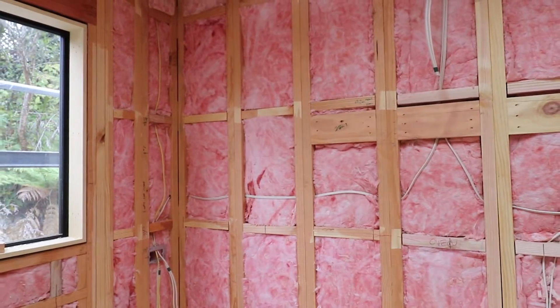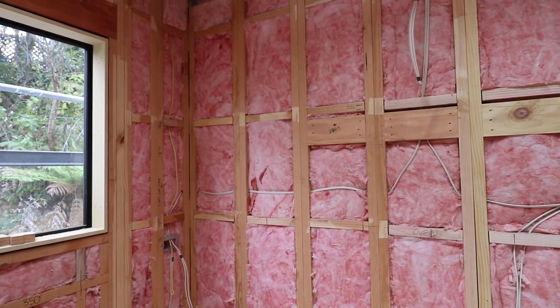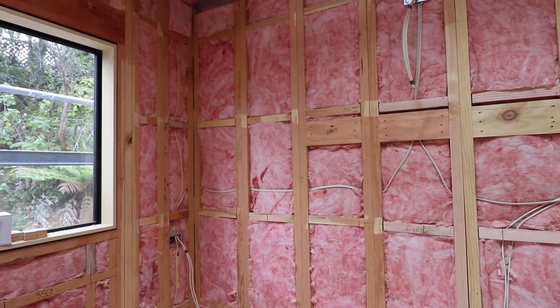Step one to keeping the heat in is insulation. What's insulation? It's that stuff that goes in the walls. You've got the inside of your wall, you've got the outside of your wall, and we put some stuff in the middle to slow that heat down.